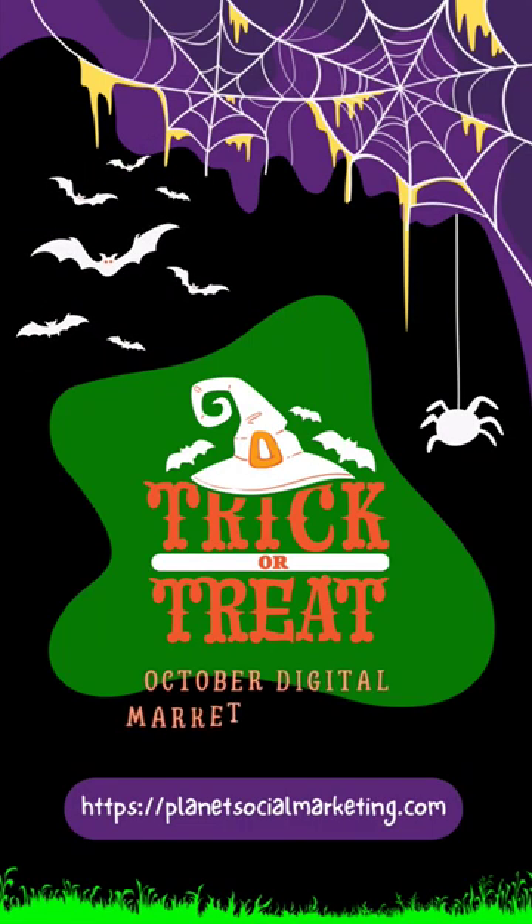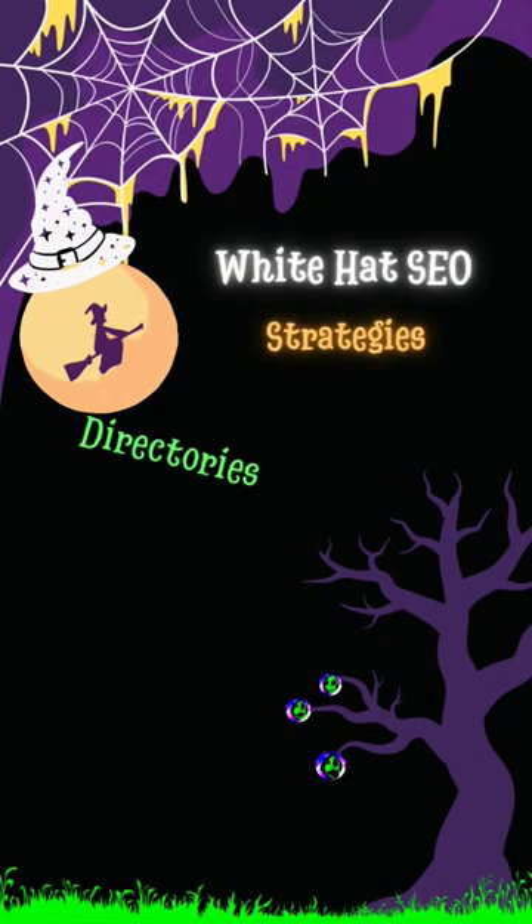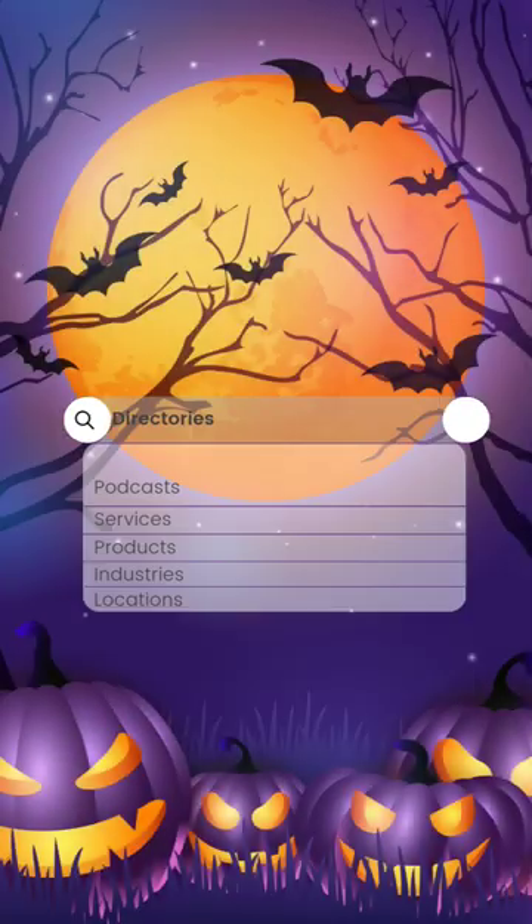Welcome to our October digital marketing series, trick or treat. Today we're going to go over a white hat strategy known as directory submission. This is basically plugging your URL into relevant sources to gain backlinks safely and organically. They're built for content, products, services, and even locations. Some examples are Yelp and Google My Business.